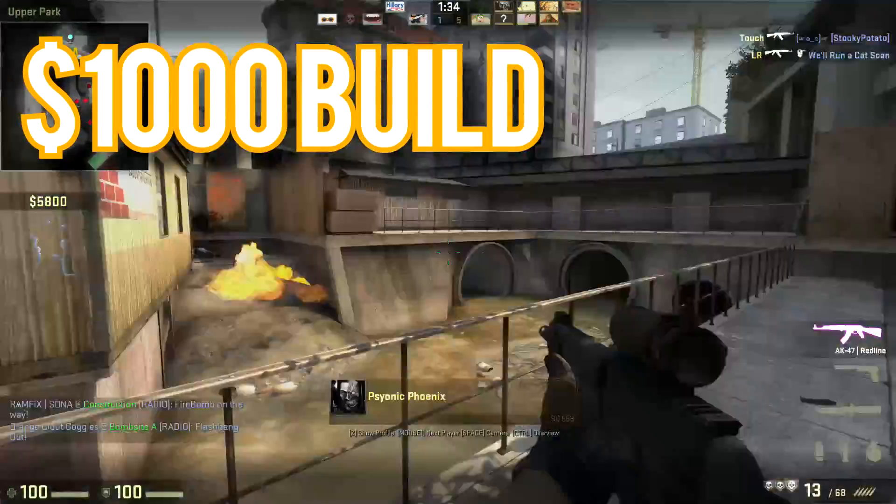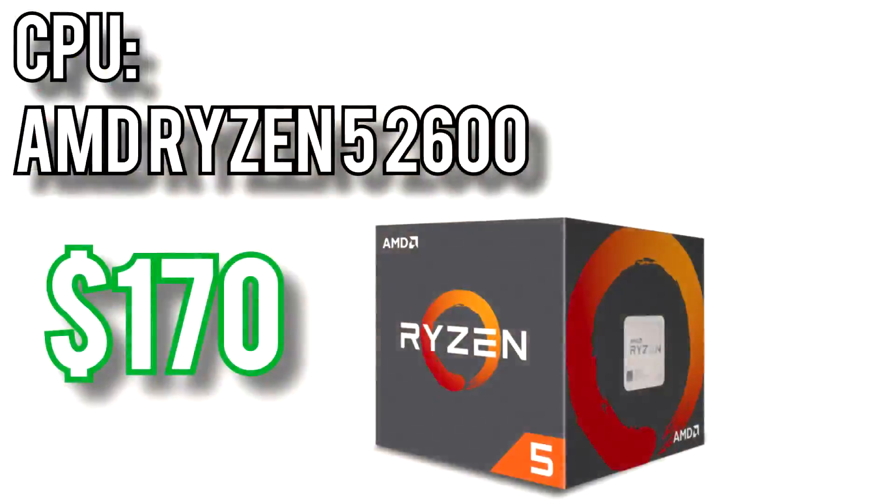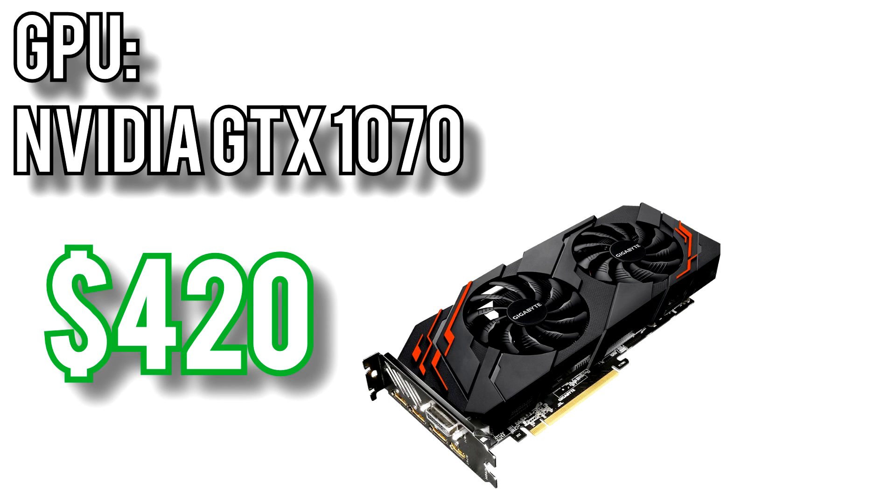Last but not least, let's take a look at the $1,000 build. For the CPU I picked AMD's Ryzen 5 2600 for $170. With 6 cores and 12 threads, this is a monster of a mid-to-high-end processor. It has a 3.4GHz base clock with boost up to 3.9GHz, and since it's a Ryzen processor it can be overclocked for potentially massive performance gains. The GPU I picked is Nvidia's GTX 1070 for $420. This is a crazy strong card with 8GB of memory and is a huge step up in performance from the 1060 — about 40% more FPS on average.